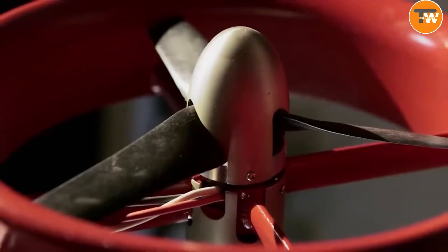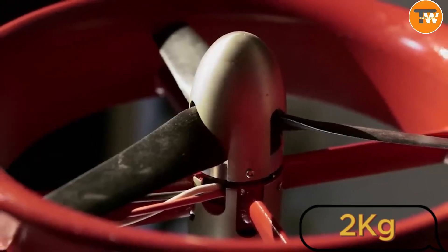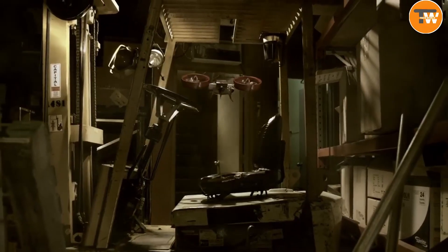These drones are like flying heroes, perfect for rescue missions, able to lift about 2 kilograms. So whether it's delivering crucial supplies or scouting hard-to-reach areas, Navig 8's drones are ready to soar into action and make a real difference.